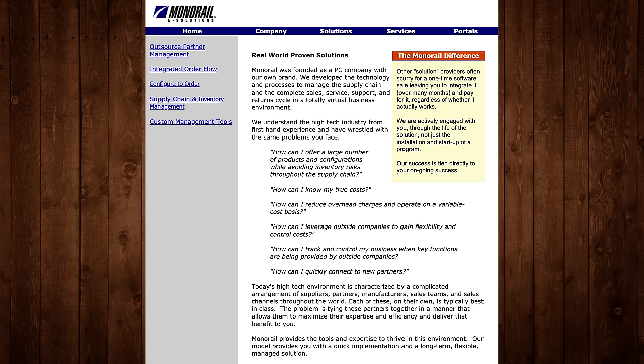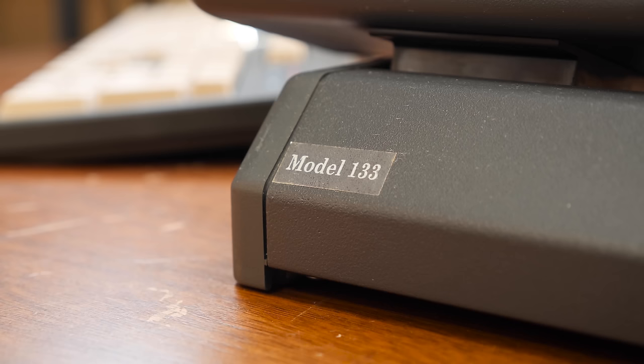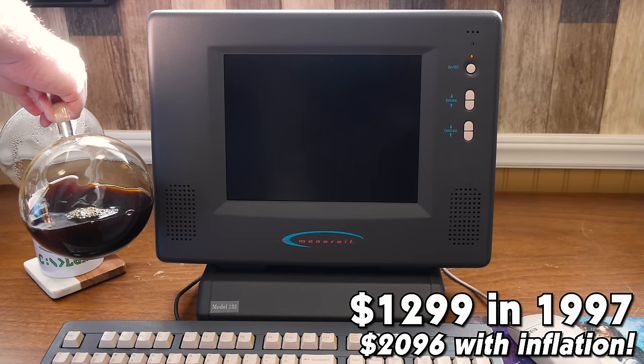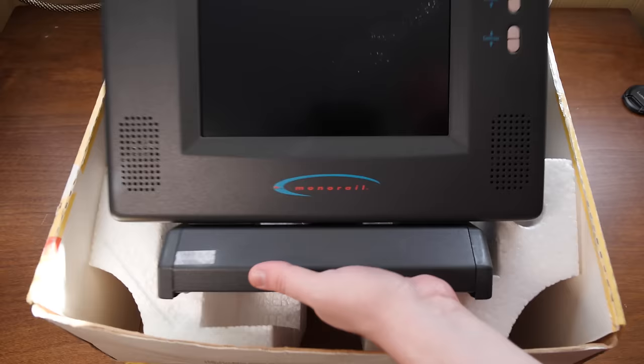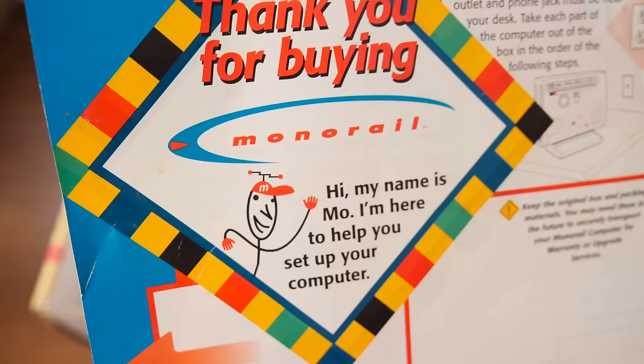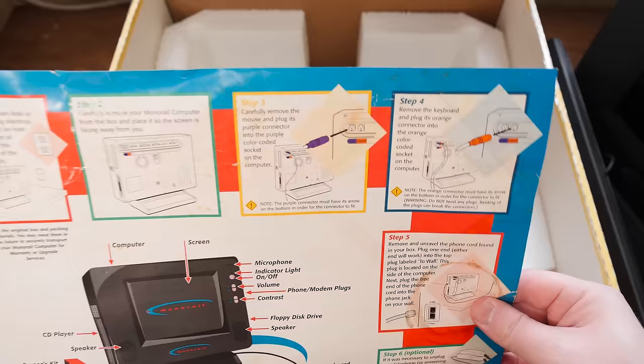But that was then and this is now, and we've got ourselves this lovely boxed example of a Monorail Model 133. This was introduced in early 97 at a price of $1,299 with upgrades to the CPU, hard drive, video RAM, and CD-ROM drive over the original Monorail. The manual and the mouse were long gone by the time I got this, but it does have the original keyboard as well as this quick setup poster. And there's our friend Moe again, guiding us through the process of plugging things in — a quaint reminder of how fresh the PC experience still was to many folks in 1996.